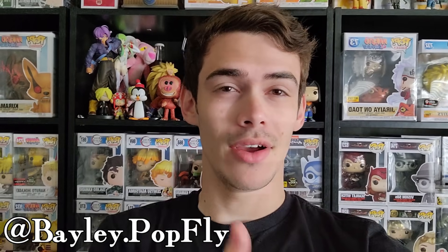Alright guys, so that's pretty much it for this Funko Pop hunt. We didn't really pick up anything other than Bailey actually picking up that Doctor Strange, and she did pick up a really cool new Loungefly bag that I'm sure she'll show off on her TikTok — I think it's bailey.popfly or something like that. I'll put it in the description if you guys want to follow her.